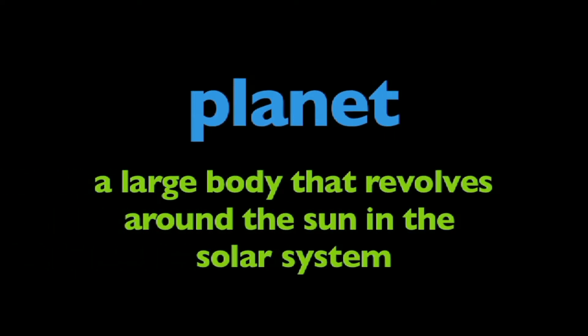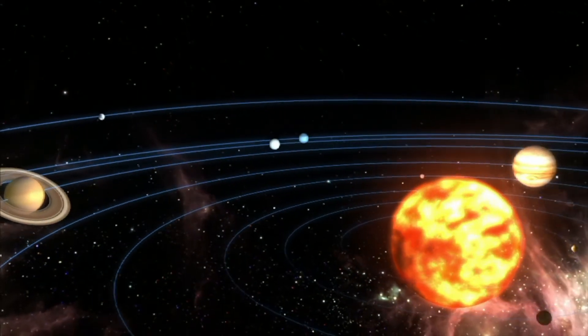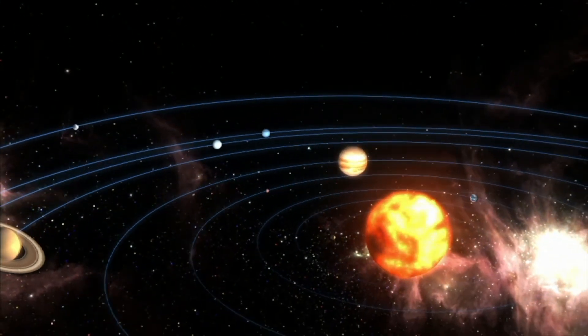In this program, we're going to learn about planets. A planet is a large body that revolves around the sun in the solar system. There are eight planets in our solar system that revolve around the sun.